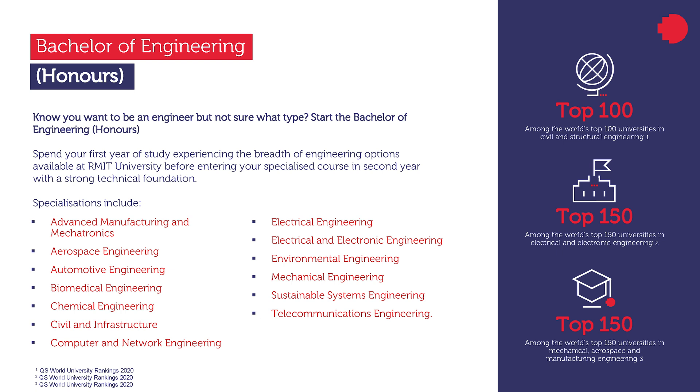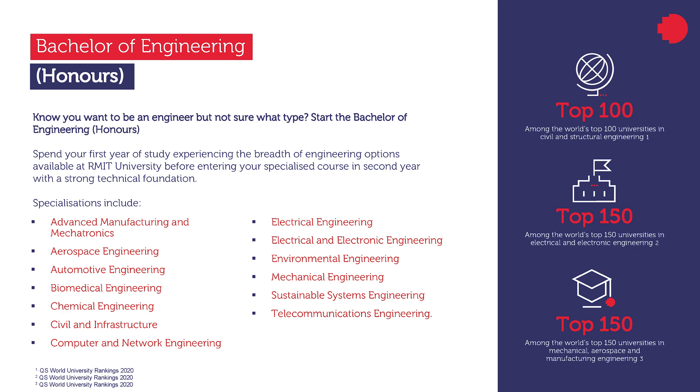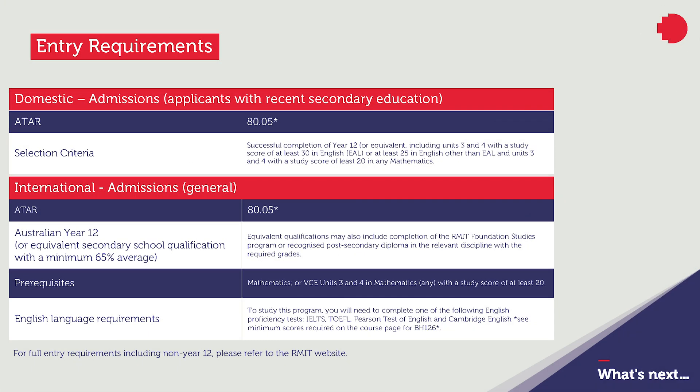All our programs are accredited by Engineers Australia. For Bachelor of Engineering, the entry requirements for our domestic students include a minimum ATAR score of around 80 — the 2020 minimum ATAR score was 80.05 — successful completion of year 12 or equivalent including units 3 and 4 with a study score of at least 30 in English, and units 3 and 4 with a study score of at least 20 in any mathematics.